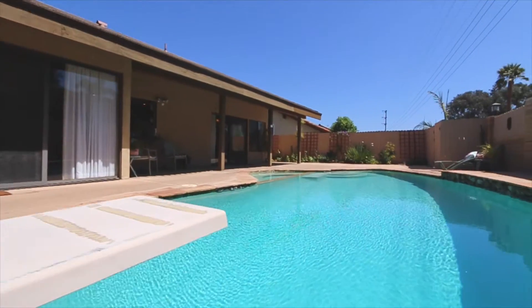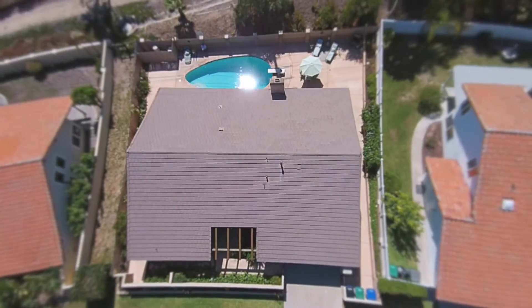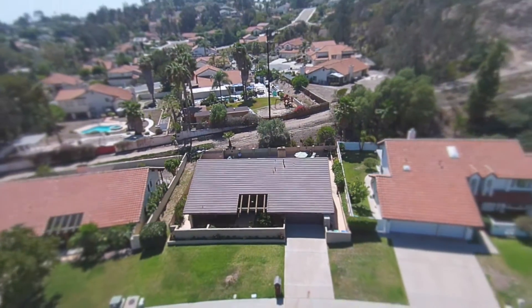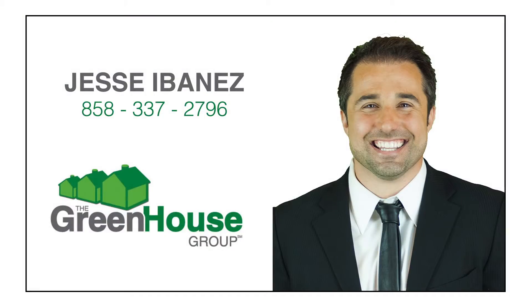Come and experience the picturesque Benita Woods lifestyle at 3228 Casa Benita Drive. Contact Jesse Ibanez at The Greenhouse Group for a private showing today.